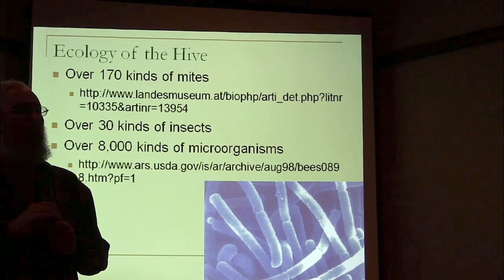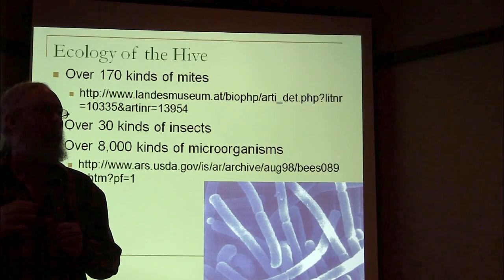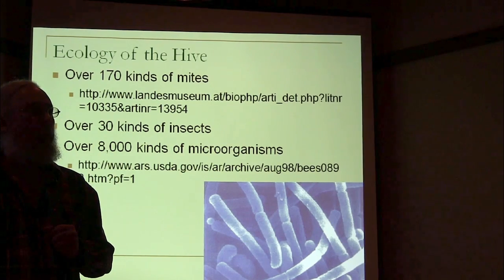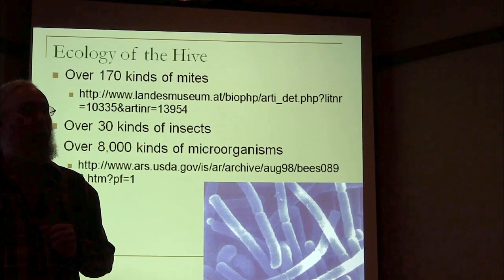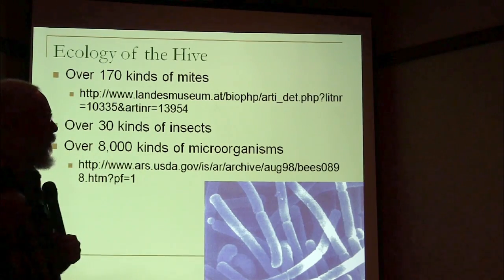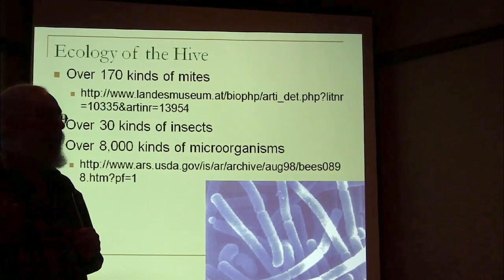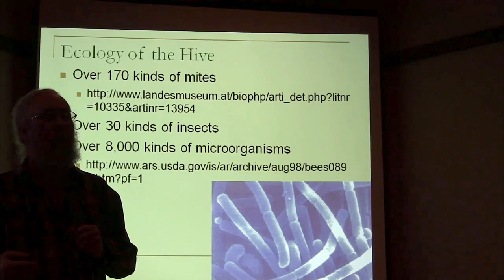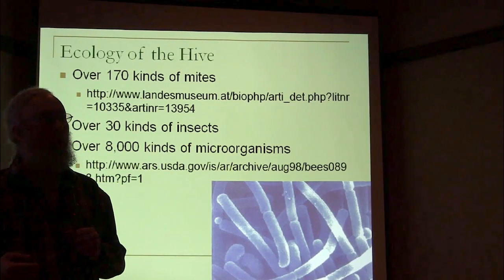I think this number is probably going to jump tremendously because of CCD and because of newer technology — they can do a lot of DNA testing and find DNA for microorganisms they can't even culture. But there are at least 8,000 that we know of, and this is referenced in a USDA article that quotes Martha Gillum.